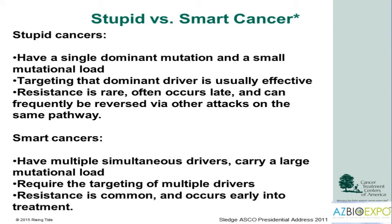In contrast, smart cancers such as pancreas cancer, certain types of lung cancer, and breast cancer — the more common types that are difficult to treat, especially when they're stage 4 — have multiple simultaneous drivers and carry a number of mutations. They require targeting multiple drivers, and resistance to treatment is also common and usually occurs early in the treatment course.